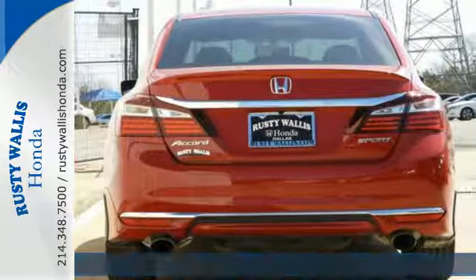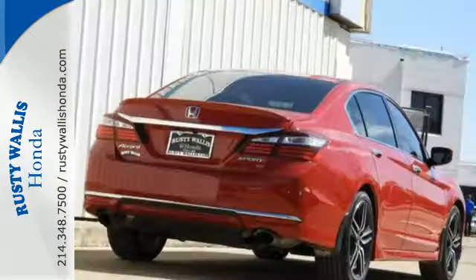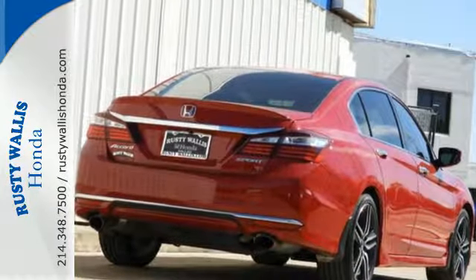Enjoy every drive with Bluetooth, dual-zone climate control and iMID with 8-inch high-resolution screen.